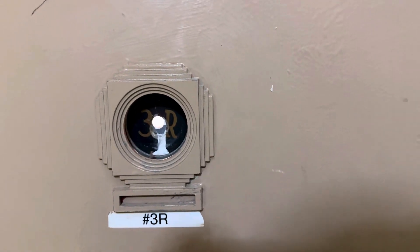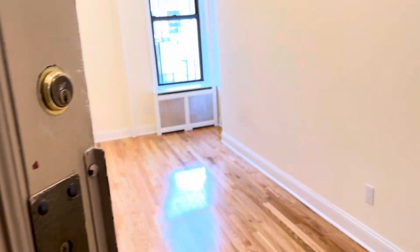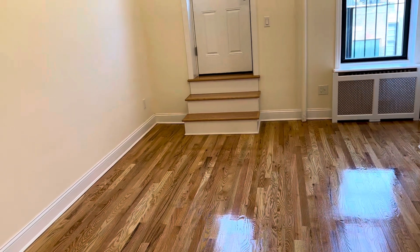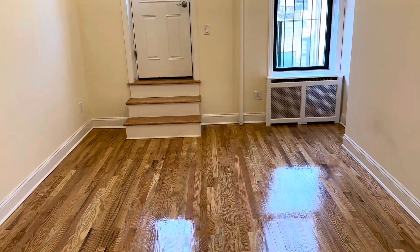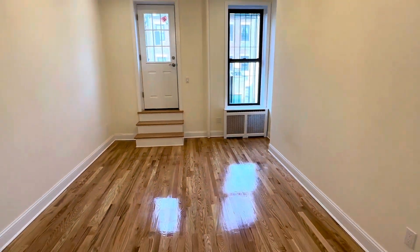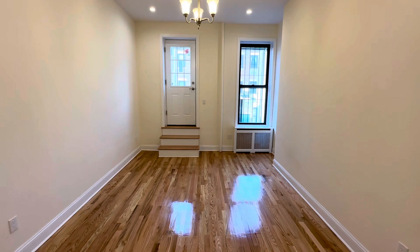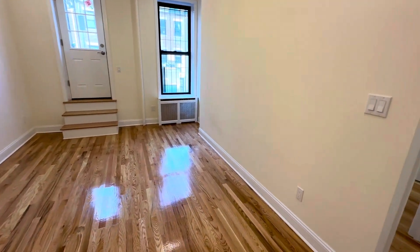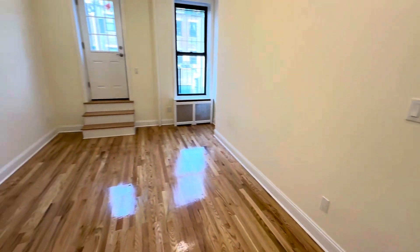This is a short video to present you the apartment 3R at 39 West 75th Street. Entering into a very lovely living room. This is a brand new apartment, completely renovated from top to bottom. Great size living room, with a foyer closet on the left as you come in.